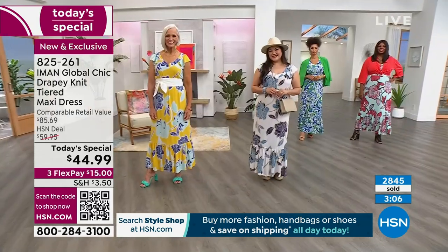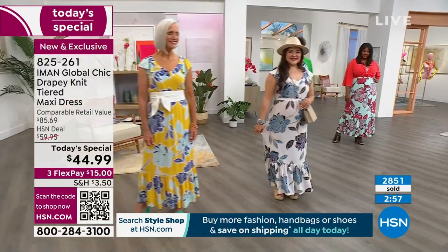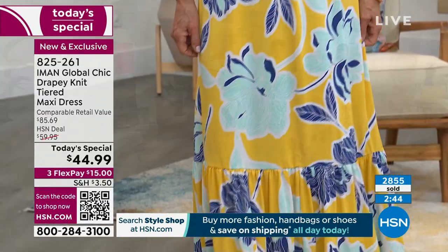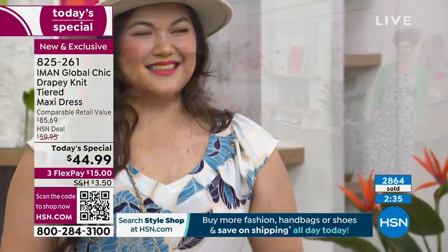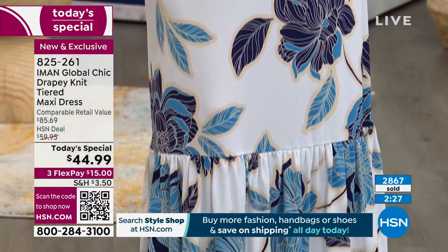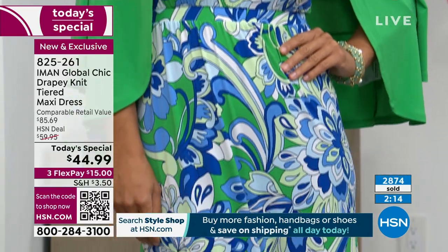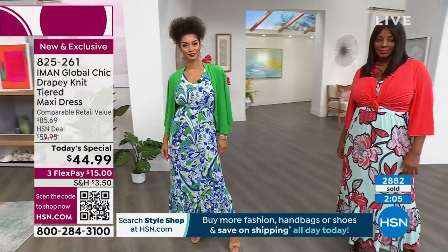What's really exciting about this year's version is that IMAN took the drapey knit fabric — a knit that customers love from other outfits — and introduced it into her maxi dress for the first time. No zippers, no buttons, no ties. Easy to wear, easy to care for — machine washable. Three lengths: petite, average, and tall. Sizes from extra small to 5X. Everything stretches to accommodate your shape, so it really is the ultimate dress for every body.